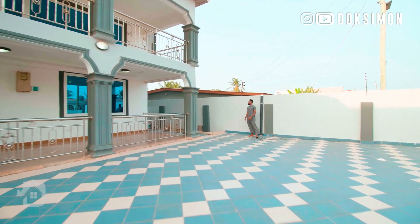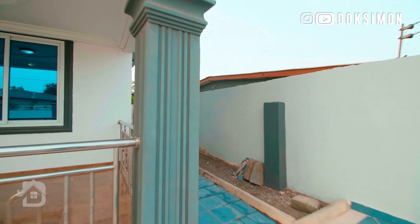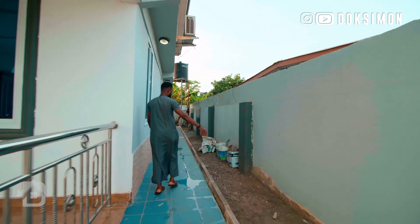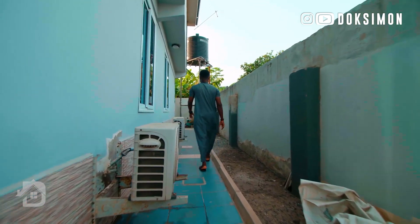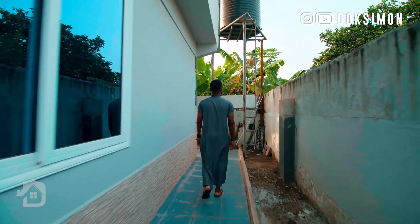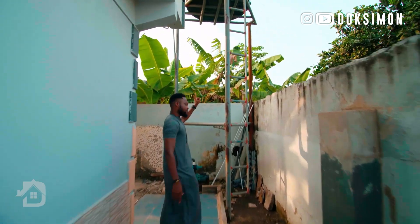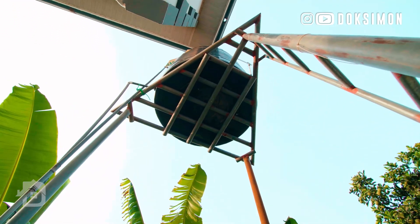Taking a walk around the side of the building, you can see they left out this space — I think for greenery. All the rooms have AC, and the space here is quite sizable. You've also got a polytank with water in there just in case there's a shortage on water supply.